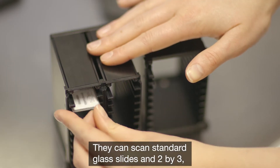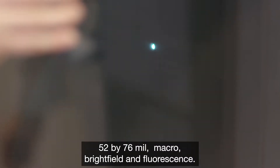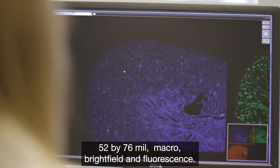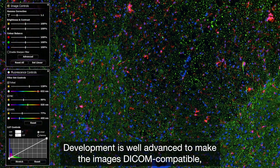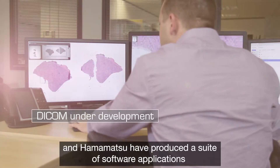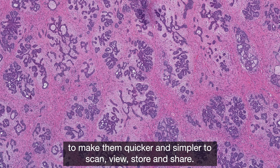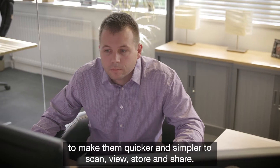They can scan standard glass slides — 2x3, 52x76mm — macro, brightfield and fluorescence. Development is well advanced to make the images DICOM compatible, and Hamamatsu have produced a suite of software applications to make them quicker and simpler to scan, view, store and share.